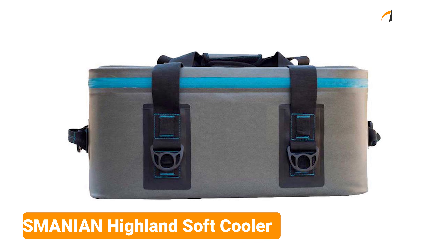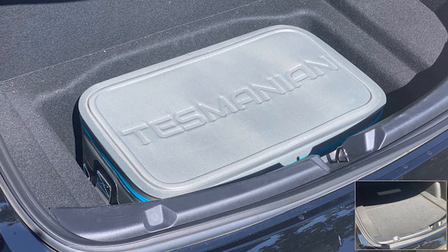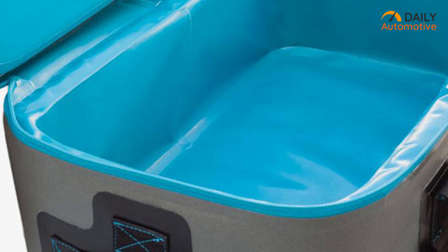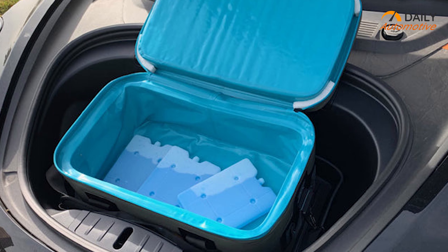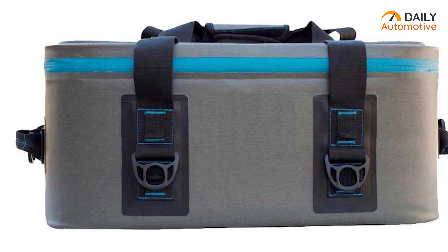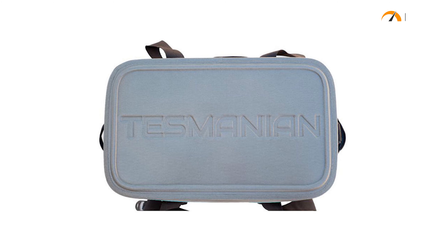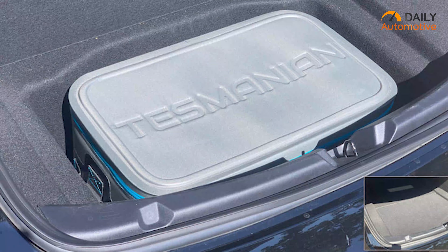The Tasmanian Highland Soft Cooler is a top-quality cooler bag designed to fit the front trunk and rear trunk well of EVs like the Tesla Model 3. It features a heavy-duty nylon shell with waterproof material, ensuring the food and drinks stay cool and dry. The cooler has a lightweight and durable construction, along with the capability of holding up to 52 cans of beverages. It is designed to last long and is equipped with an advanced zipper system, including a lubricant to ensure smooth function. The cooler is made from eco-friendly materials, providing an odorless, non-toxic, and recyclable solution. It is UV-resistant, preventing fading.